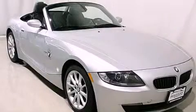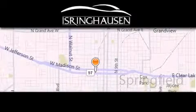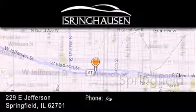Please call us today for more information on this great vehicle. Thank you for considering Isring Housing Imports for your next new or pre-owned luxury vehicle.